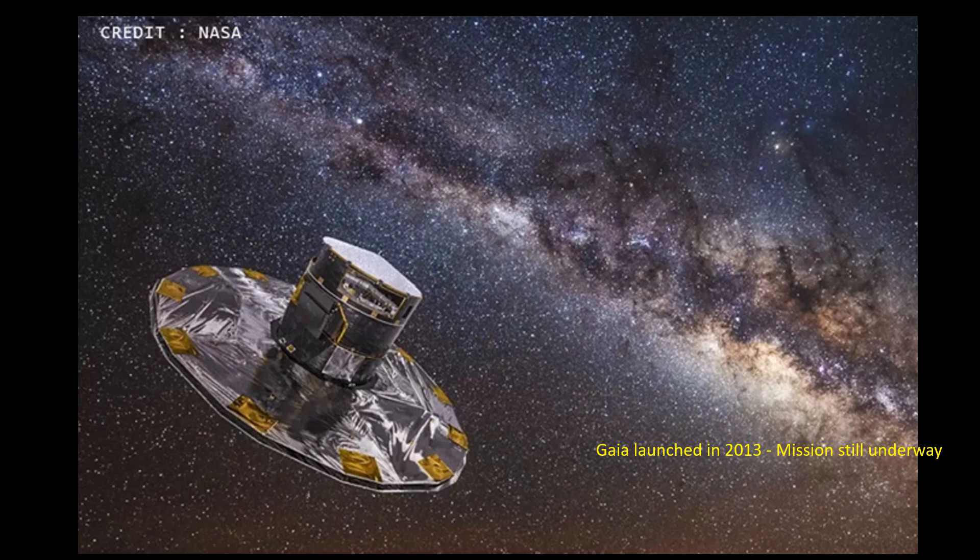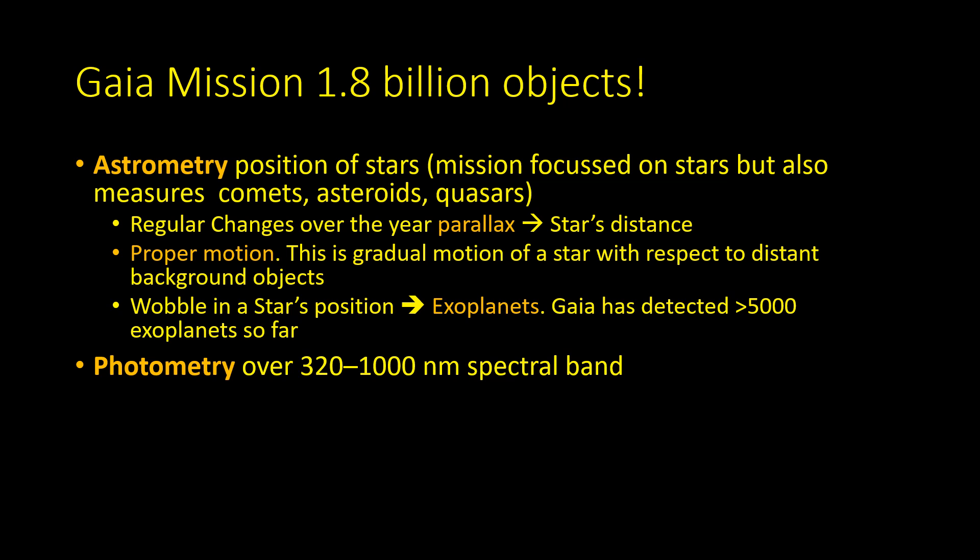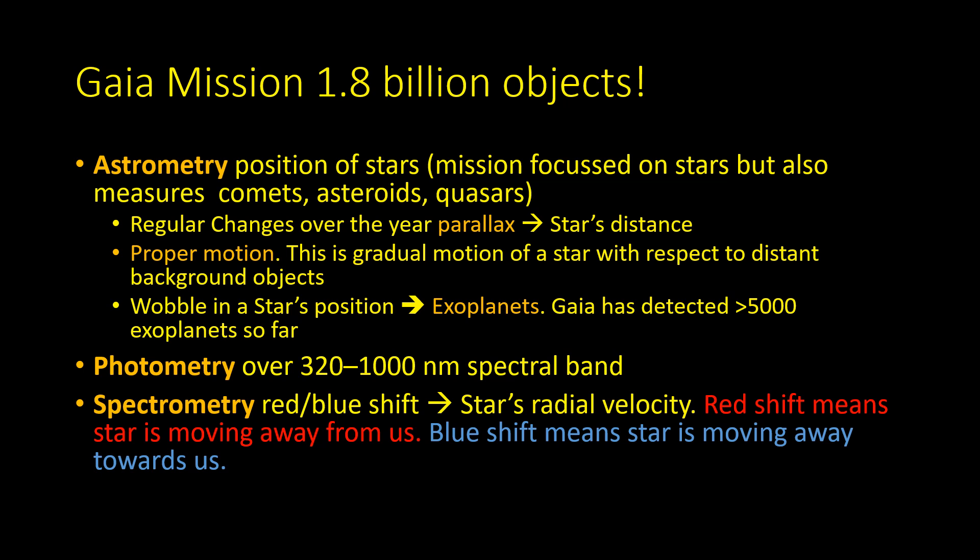It wasn't until the launch of the Gaia mission in 2013 that we knew how close it's going to get. The measurements taken by Gaia can be divided into three strands. Astrometry is measuring the position of stars, comets, asteroids, and quasars — changes in the position of a star over a year give its distance. We can also measure the proper motion, the gradual motion of stars with respect to more distant background objects. Photometry measures the brightness of objects, and spectrometry measures the blue or red shifts of spectral lines, determining if the star is moving towards or away from us.